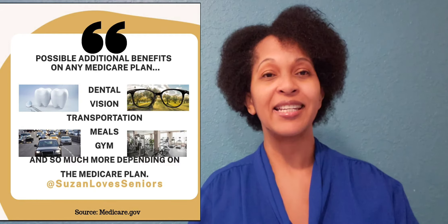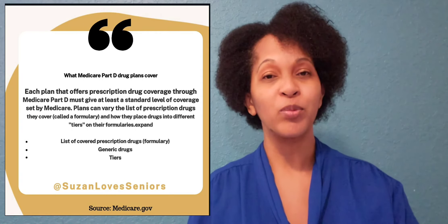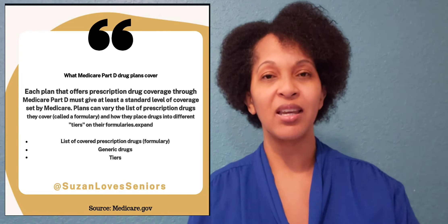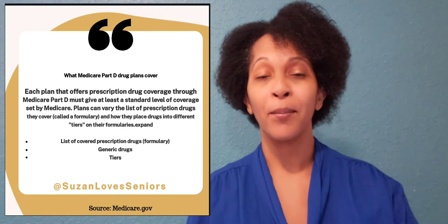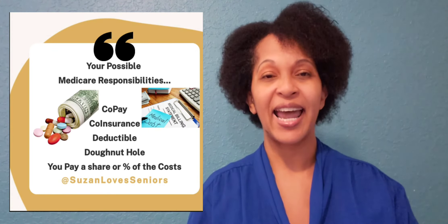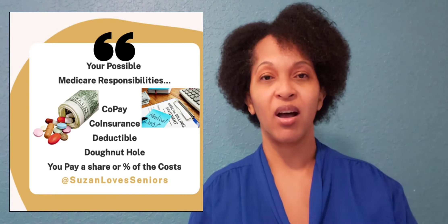One of the benefits of a Medicare Advantage plan is that in addition to those great options, you also have Part D, which is your prescription drug plan. That helps, and depending on the particular plan that you receive, most of your drug costs might be covered. Most Medicare plans have an option for coinsurance, as well as a deductible, as well as prescription drug costs.